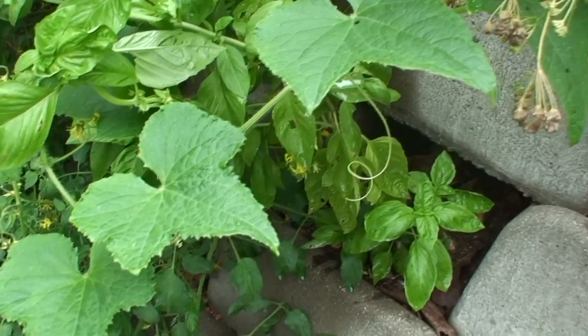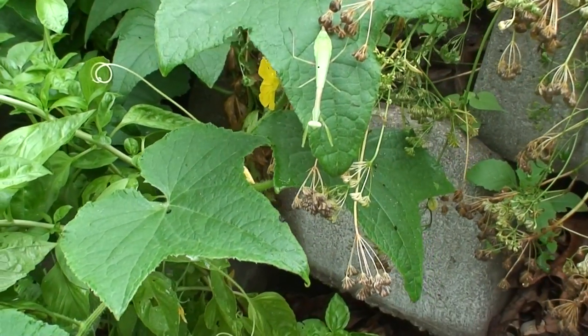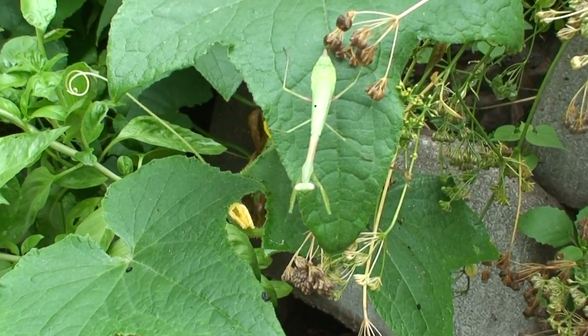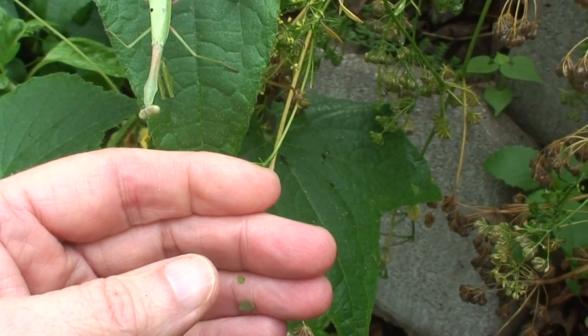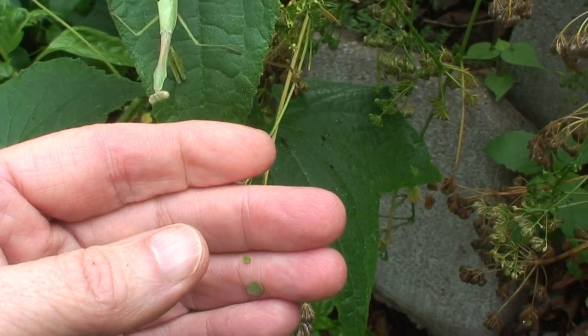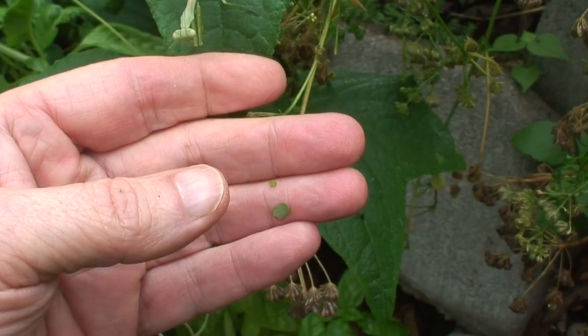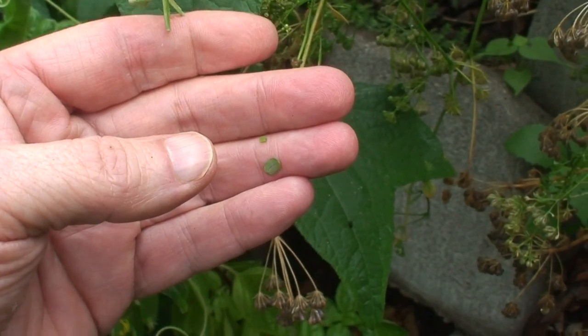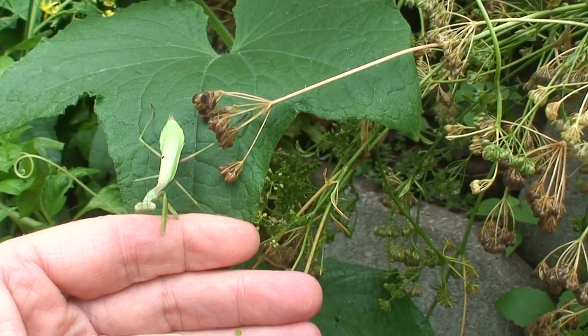But here's the fascinating thing — right here is a praying mantis. They're generally very friendly to humans. Come on, big guy. And they are so quick; they can catch a fly in mid air.